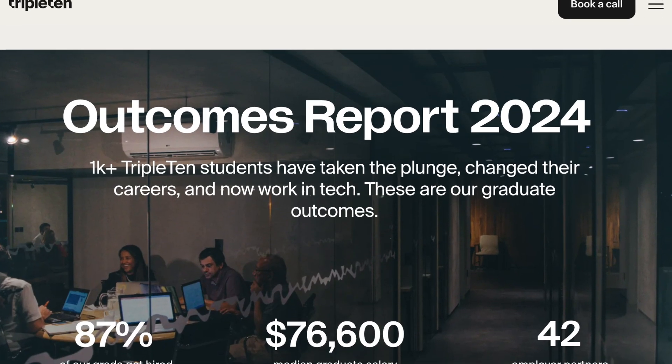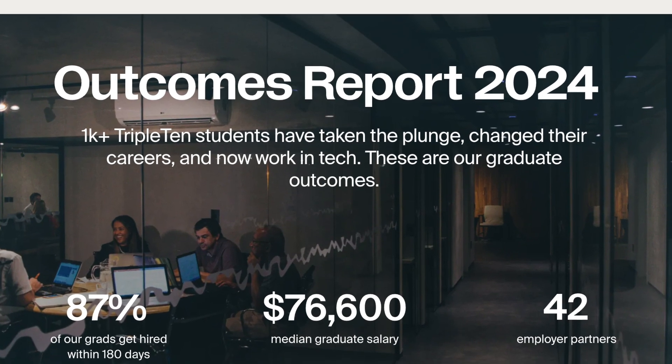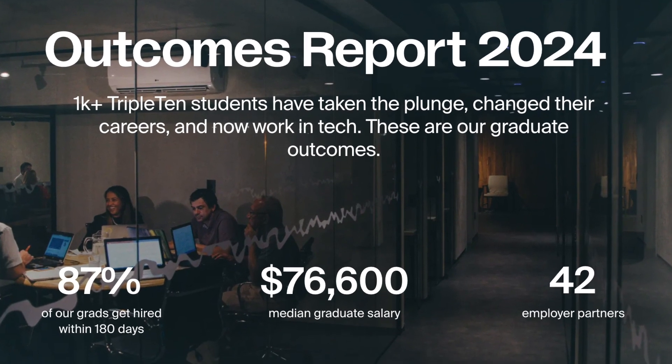In this video, we'll cover how to make yourself stand out as a job candidate, the best technical projects to work on to get onto your portfolio, getting a mentor, resume and interview prep, as well as a tech program where 87% of graduates land a job within six months or they get a 100% tuition refund. So buckle up because I'll be sharing a lot of information in this video.